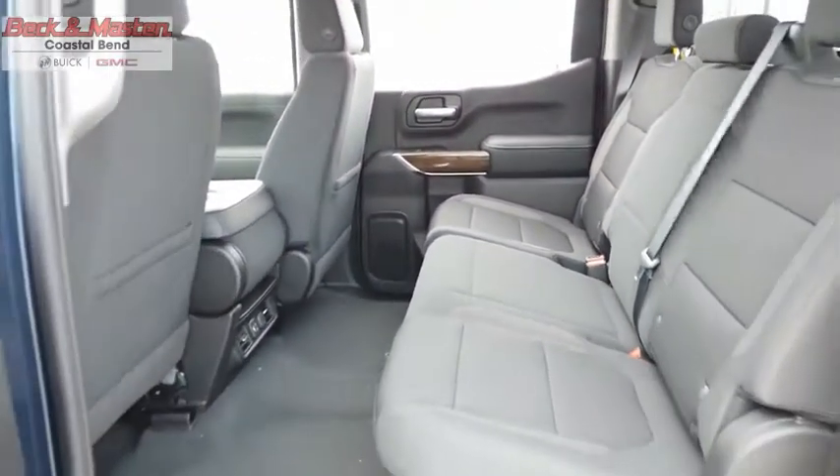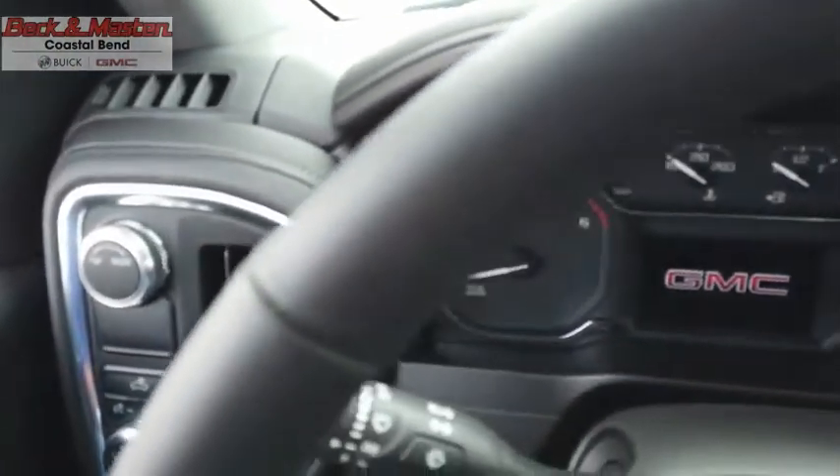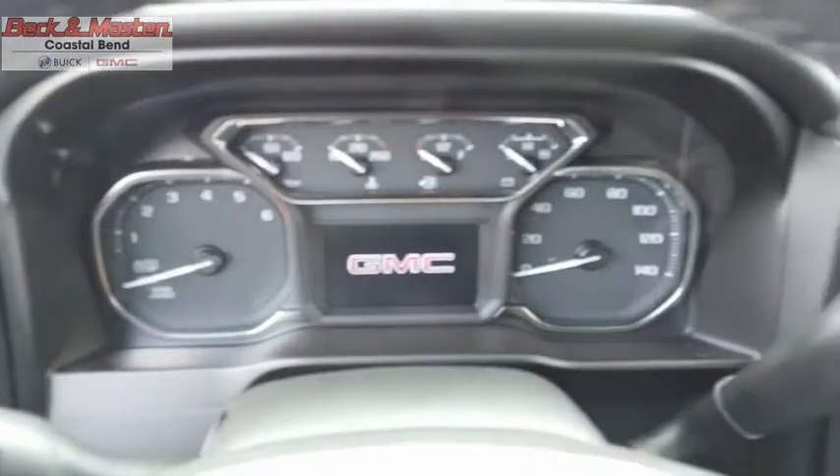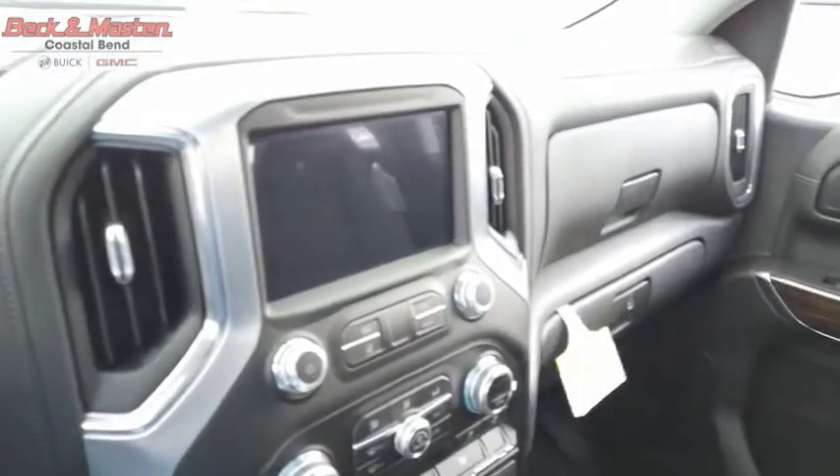With multiple trim levels, the GMC Sierra provides a wide range of features for you to enjoy. Power and advanced technology can both be found in this fantastic truck. Is love at first sight really possible? Let us know when you stop in.